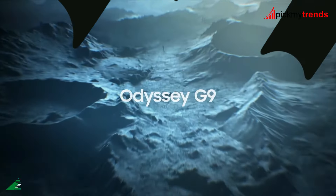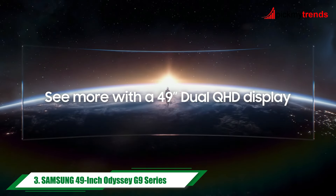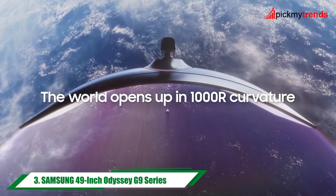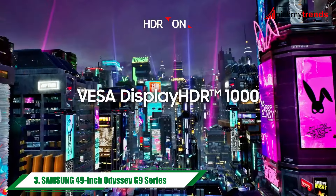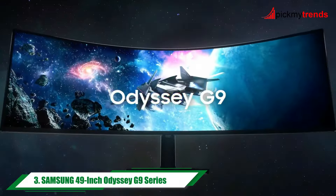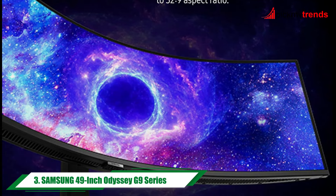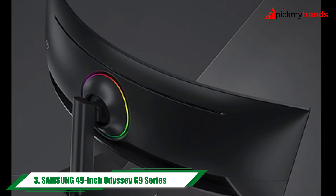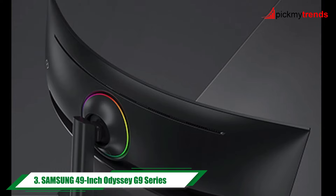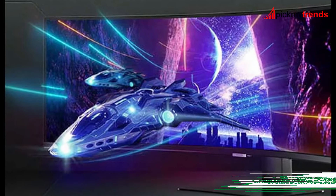Moving on to the Samsung 49-inch Odyssey CG9 series, this curved gaming monitor offers a truly immersive experience with its dual QHD resolution and 1000R curvature. With a blistering 240Hz refresh rate and 1ms response time, you'll never miss a beat. And with AMD FreeSync Premium Pro, you can say goodbye to screen tearing for good.